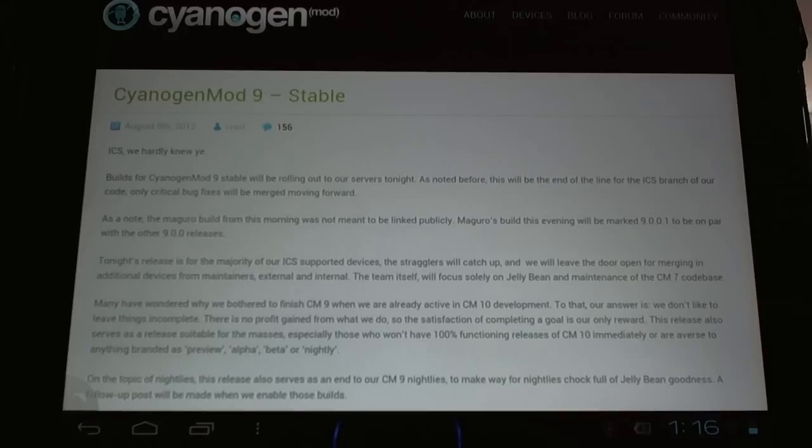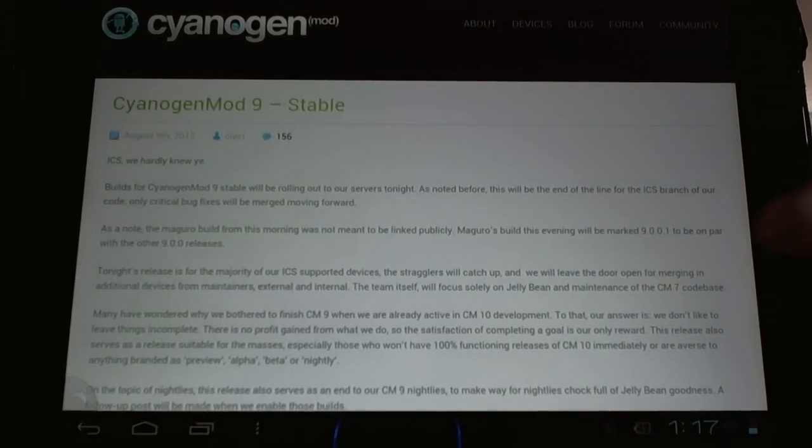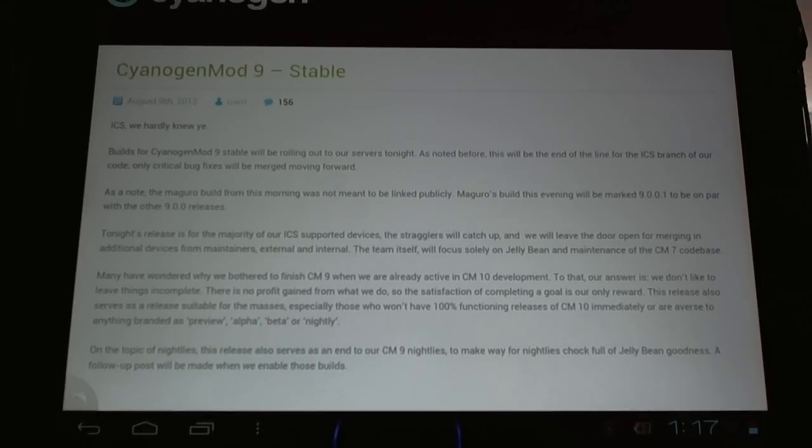This once defunct tablet has now seen three releases of CyanogenMod: 7, 9, and 10. We had Gingerbread, we've had Jelly Bean, Ice Cream Sandwich. It's really been quite an adventure.